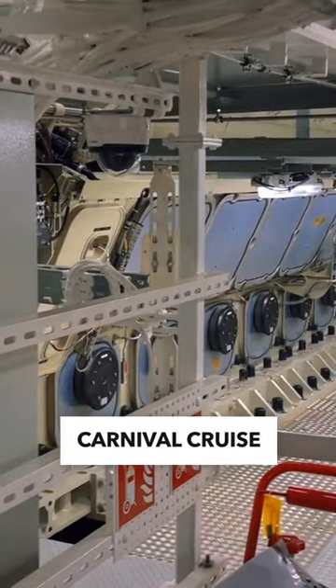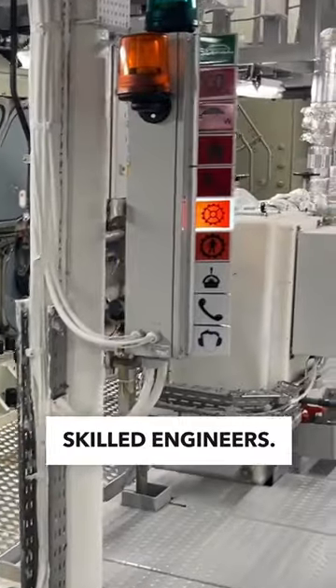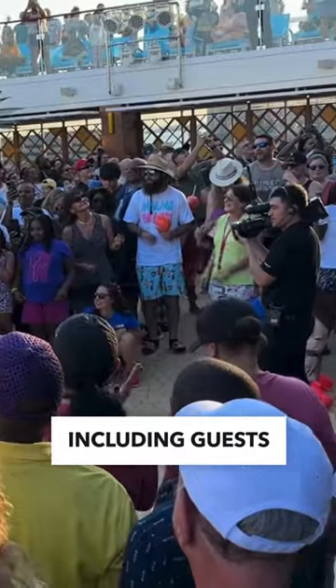This is an engine room tour of Carnival Cruise Line's megaship Mardi Gras. Way below the waterline is where the magic happens, thanks to a team of highly skilled engineers. This engine room is in charge of operating an entire floating city with close to 8,000 weekly residents, including guests and crew.